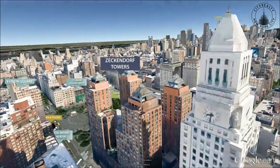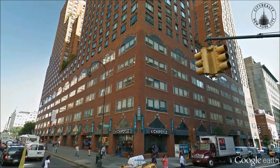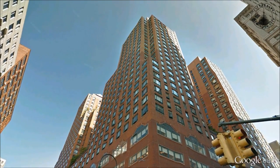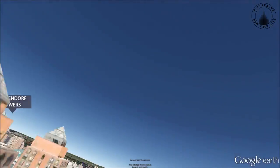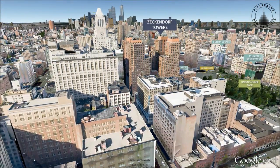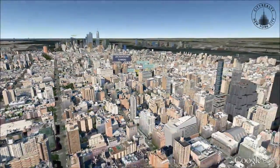The Zeckendorf Towers private driveway provides access to an elegant lobby attended by a doorman. Amenities also include 24-hour concierge service, a sundeck, landscaped rooftop gardens, a full-service health club with a sauna and 60-foot pool, and valet parking.